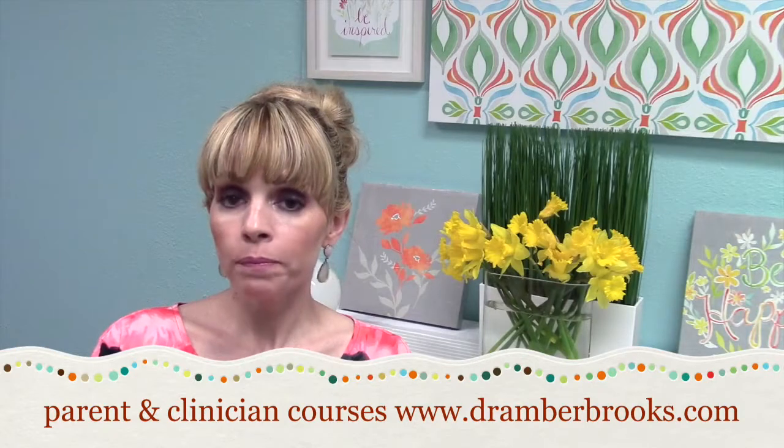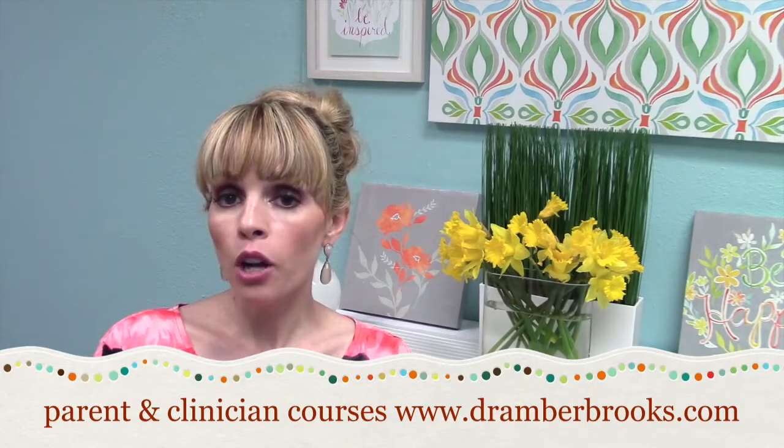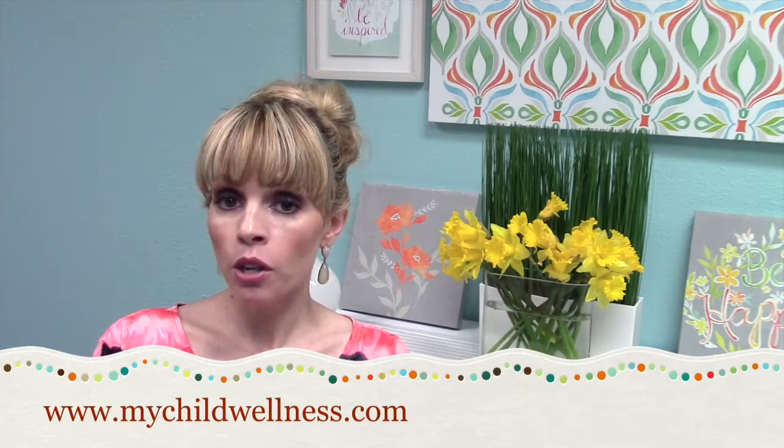If you want more information, I do offer monthly webinars for parents and clinicians — you can sign up at DrAmbraBrooks.com. You can also follow us on Facebook at Whole Child Wellness and on Twitter at Whole Child. My private practice website is MyChildWellness.com, where you can find lots of great research. I have an MTHFR page up with studies and research linked directly so you can do some reading. I wish you the best — please find some guidance and help with this, because you really can make things worse. Get some help and be well. See you soon!